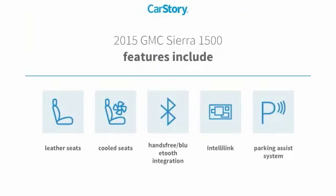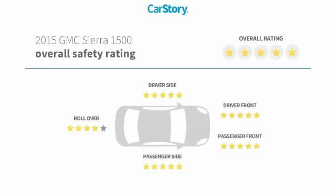Features also include parking assist system, leather seats, cooled seats, and hands-free Bluetooth integration.